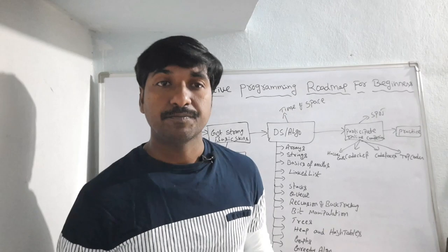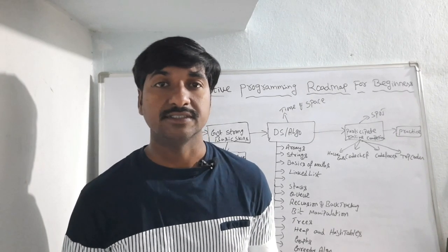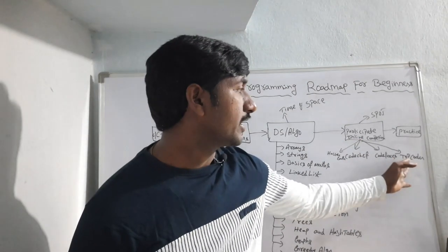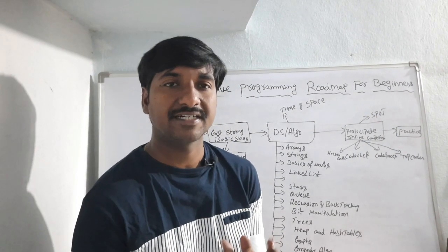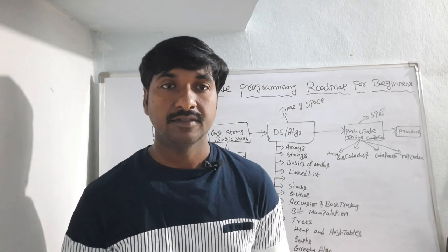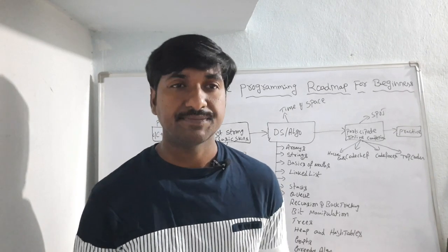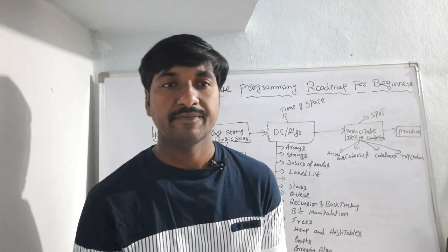To become a good competitive programmer, keep practicing coding questions every day on platforms like CodeChef, Codeforces, TopCoder, or SPOJ. Don't give up no matter how difficult the problem is or how much time it takes to solve it. If you are stuck, ask other programmers for help — it will be really helpful to improve your coding skills.